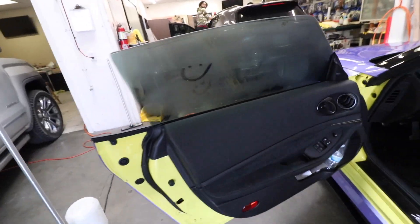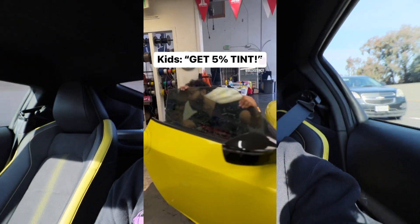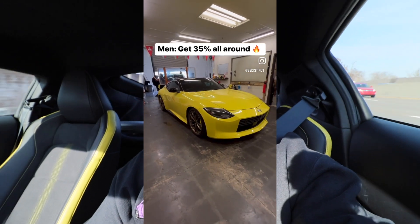So with the Z, I decided to go lighter and went 35% all around. I got a little bullied online for it — I did a post saying kids go 5%, adults go 35%. And it is nice, but I think I made a mistake. 35% is a shade too light. People can still see me through the windows and it's just not the move.